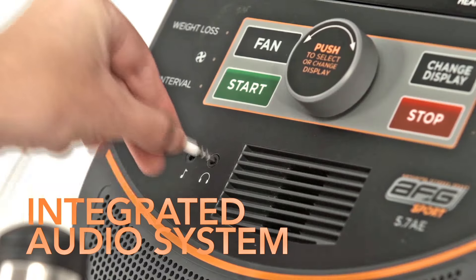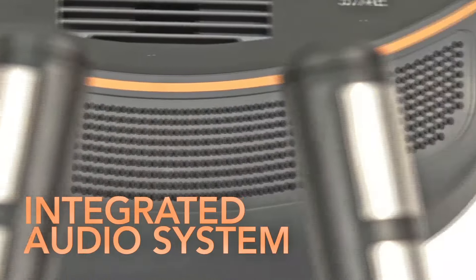For extra comfort, stay cool with the three-way fitness fan, and play your music through the integrated audio system with audio plug-in and built-in speakers.